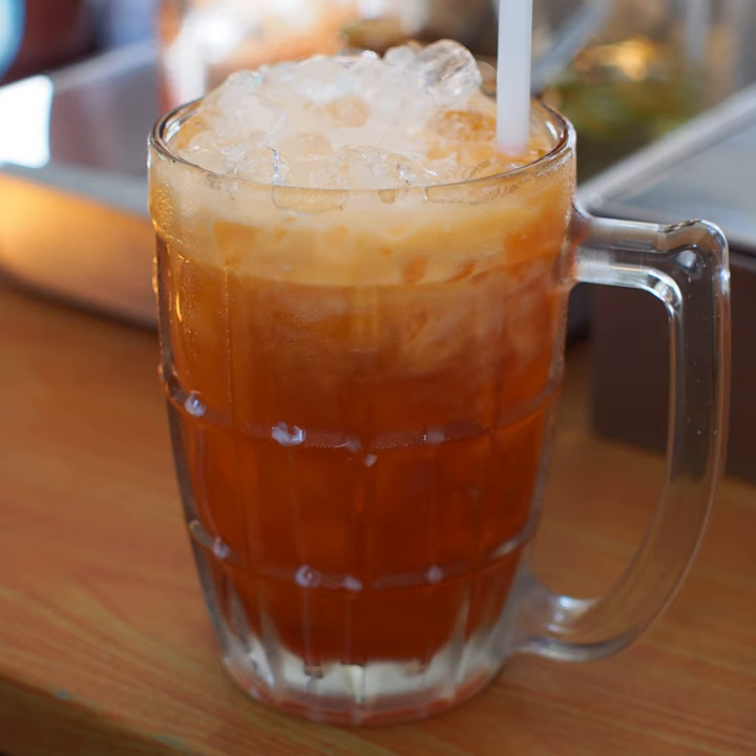In Thai restaurants it is served in a tall glass, but when sold from street and market stalls in Thailand it may be poured over crushed ice in a plastic bag or tall plastic cups. It may also be made into a frappé at some vendors. Although Thai tea is not the same as bubble tea, a Southeast and East Asian beverage that contains large tapioca pearls, Thai tea with tapioca pearls is a popular flavor of bubble tea.